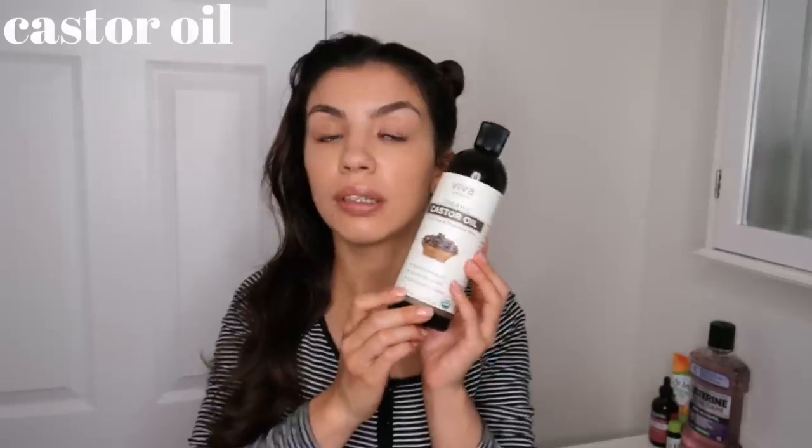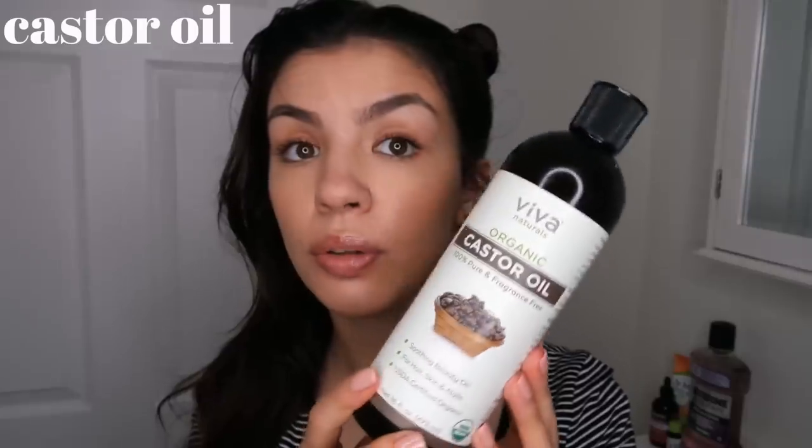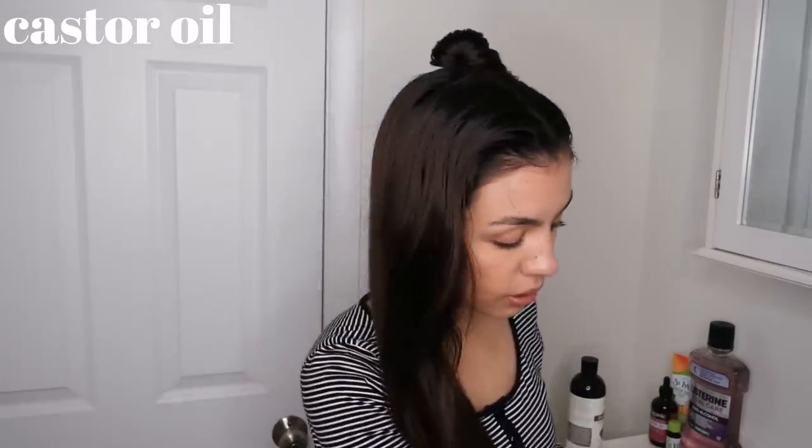Now we're going to move on to castor oil. This is my favorite castor oil — it's the Viva Naturals Organic Castor Oil. I will link this down below as well if you guys want to check it out. Castor oil, I found, is really helpful for hair growth. I have a few videos on that which I will also link below. But it's also just like, whenever I use castor oil, my hair just feels really nice and healthy afterwards. The only thing with castor oil that makes me kind of not like it as much as coconut oil is that it's so thick. It does not rub through your hair as easily as coconut oil does. You kind of have to apply it exactly where you want it and then try really hard to blend it through your hair because it's thick, it's sticky, and it just never wants to blend.